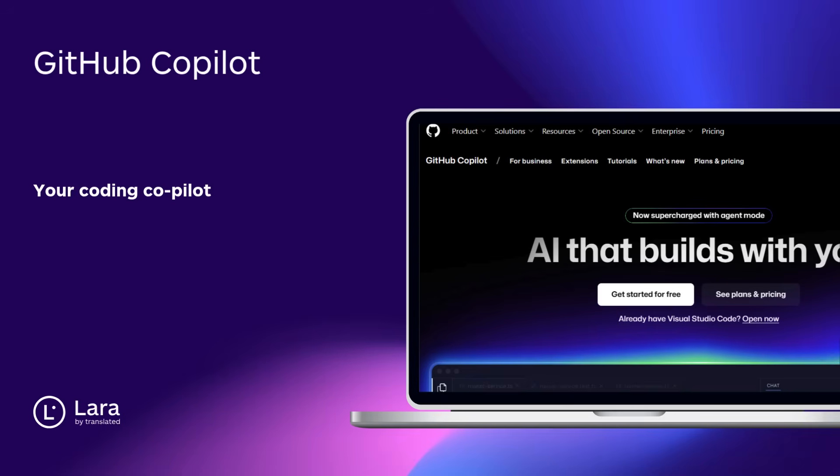Tool number one: GitHub Copilot. Your coding copilot that completes functions, loops, and comments as you type. Works inside VS Code and JetBrains to speed you up like never before.